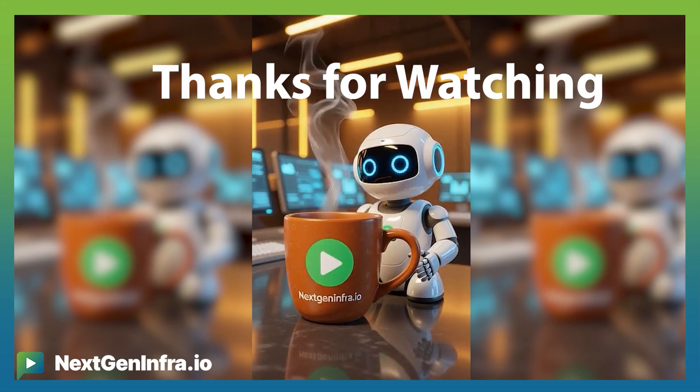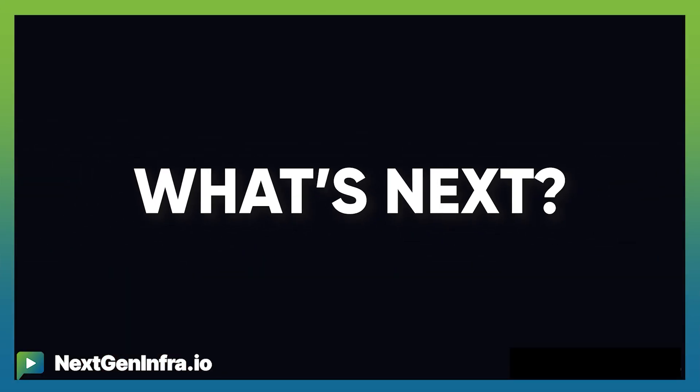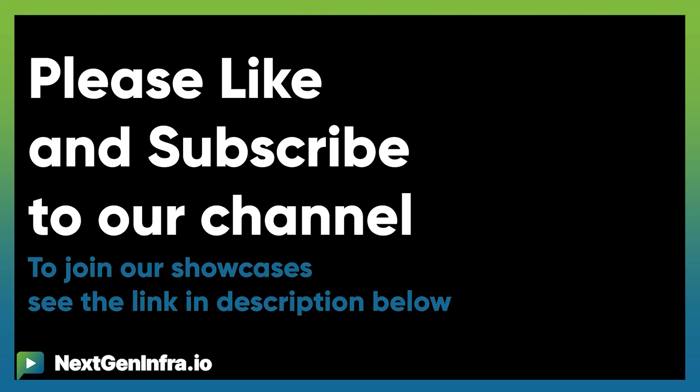Thank you, Hassan. It's really fascinating how quickly this industry is moving forward and what a race we're in. Thank you for joining us today.